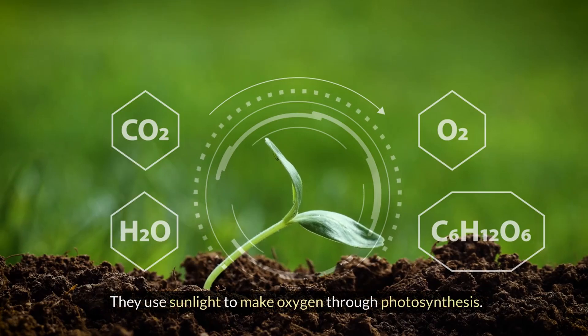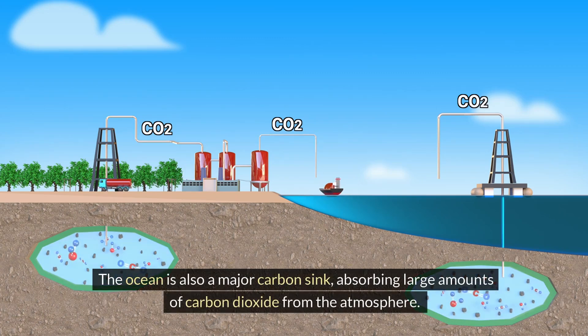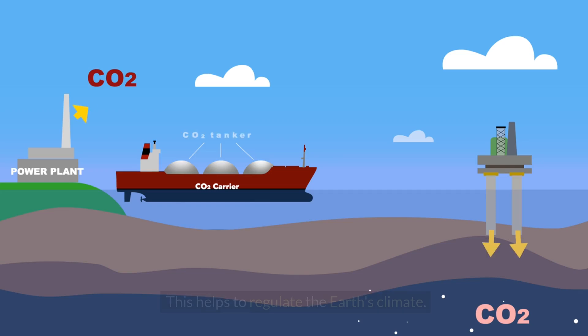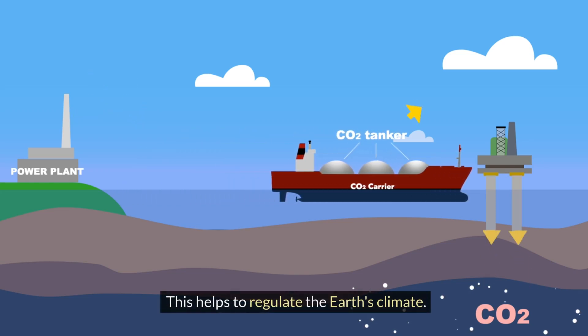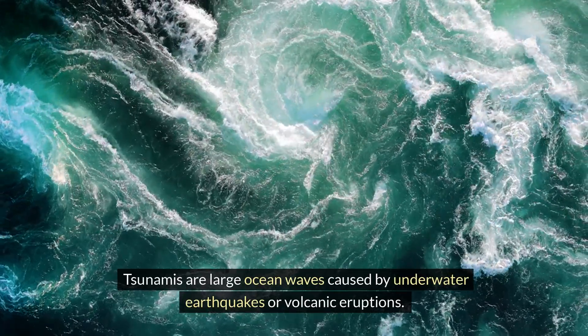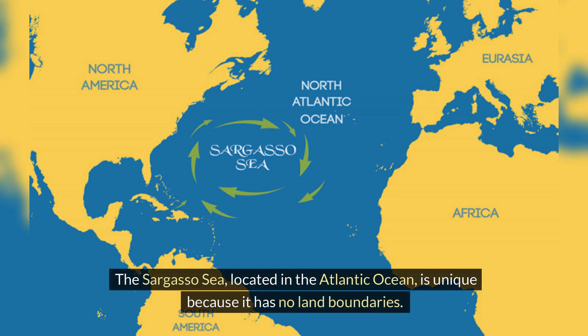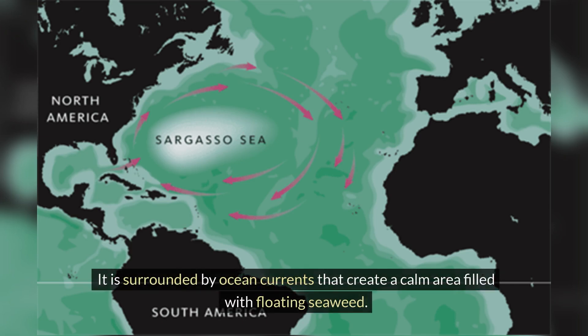The ocean produces more than half of the world's oxygen through tiny plants called phytoplankton, which use sunlight to make oxygen through photosynthesis. The ocean is also a major carbon sink, absorbing large amounts of carbon dioxide from the atmosphere — this helps to regulate the Earth's climate. Tsunamis are large ocean waves caused by underwater earthquakes or volcanic eruptions. The Sargasso Sea, located in the Atlantic Ocean, is unique because it has no land boundaries — it is surrounded by ocean currents that create a calm area filled with floating seaweed.